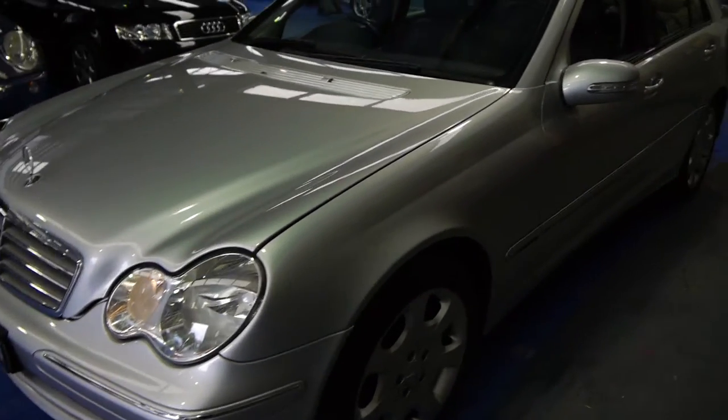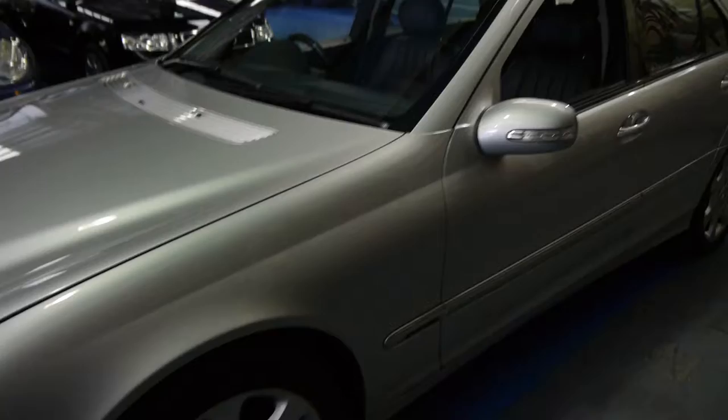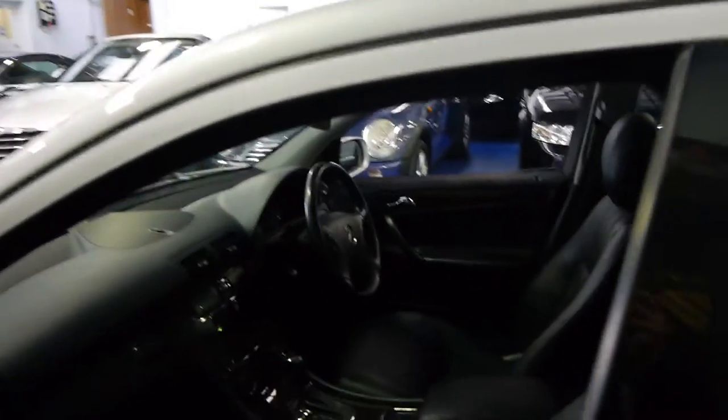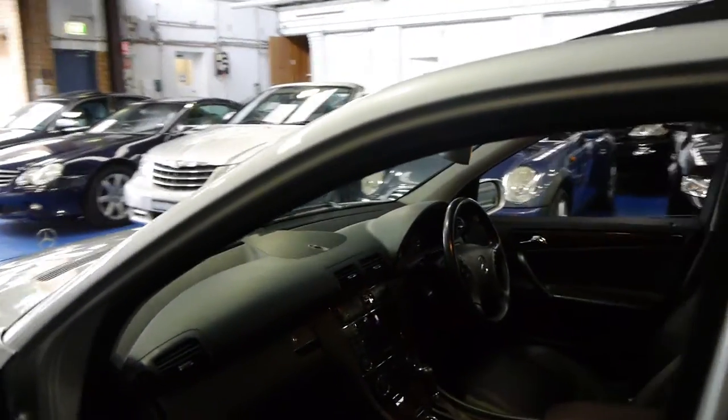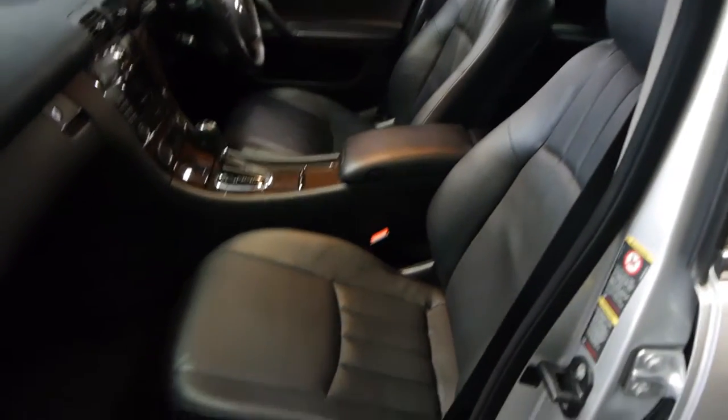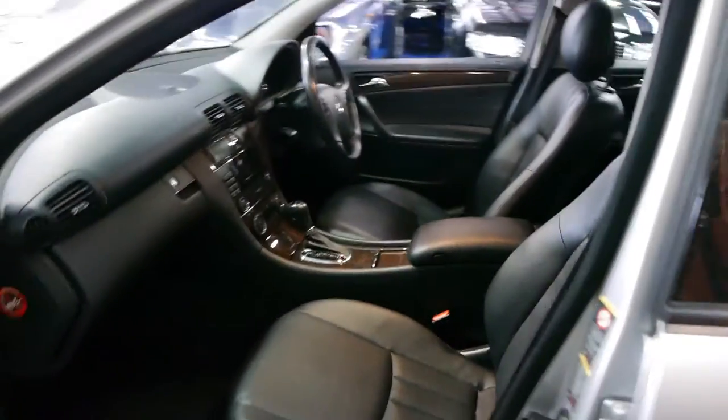Here at the Old Timer Centre down in Marrickville, we've got a lovely little car. It's a C240 Elegance from 2004, which was the very first of the update series. The update got you a nicer set of alloy wheels, a much more advanced dash setup, nicer seats, and more options.